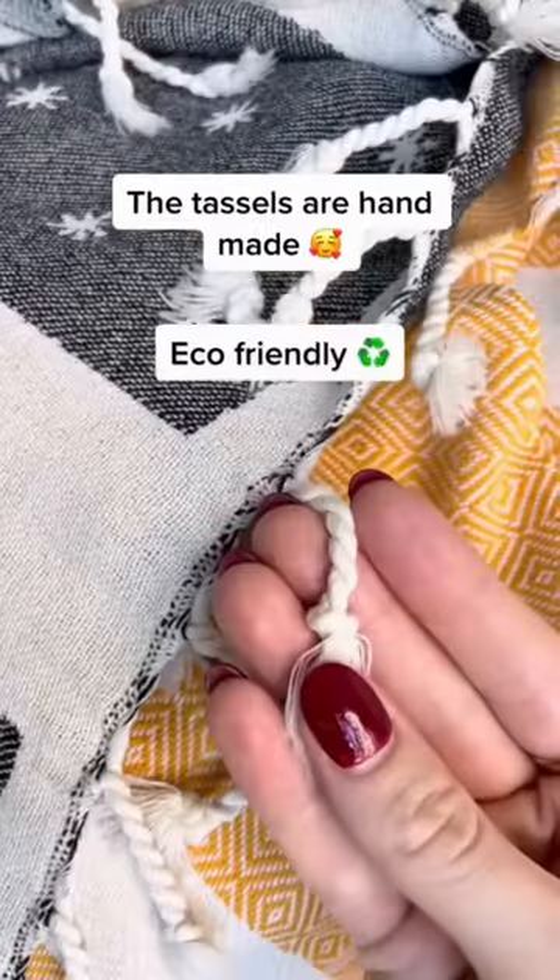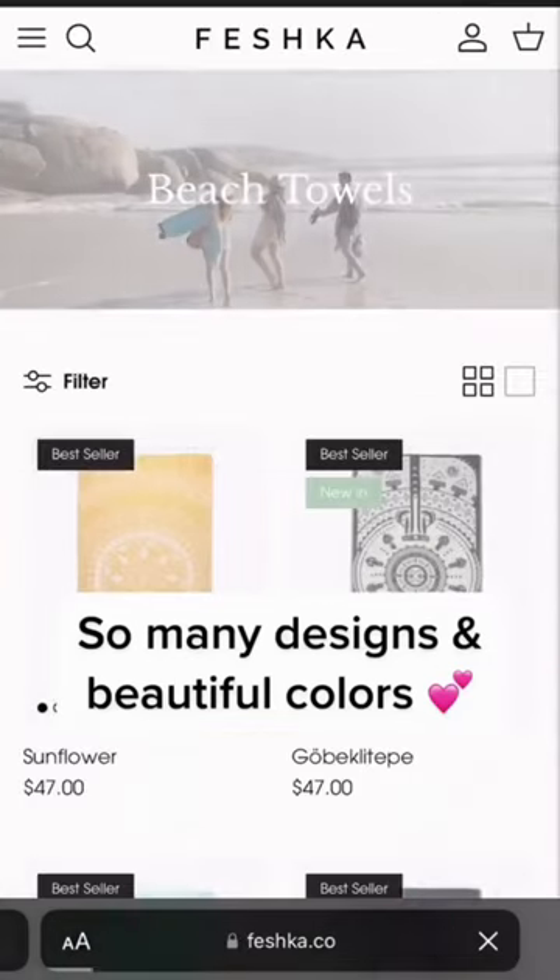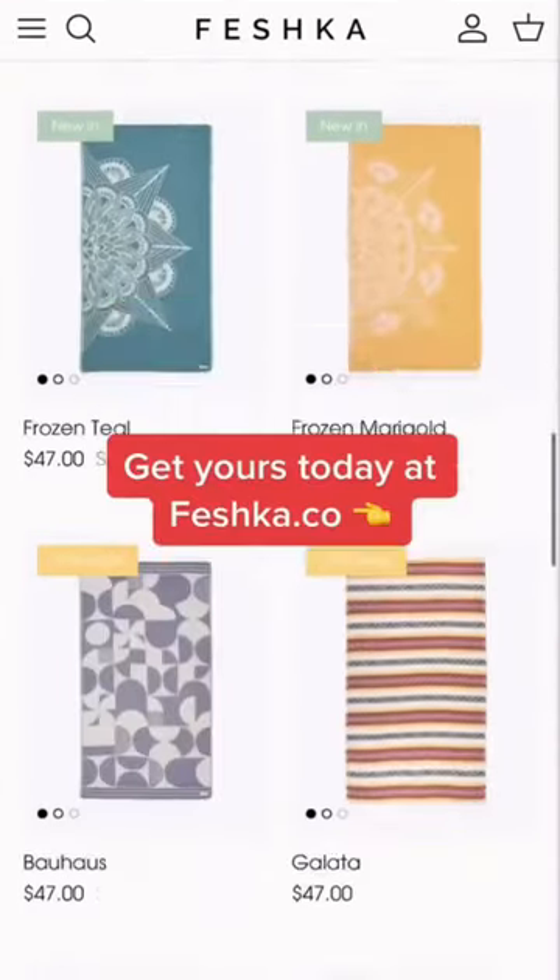The tassels are handmade, eco-friendly, and 100% organic Turkish cotton. They have so many beautiful designs and colors to choose from, so get yours today at Feshka.co.